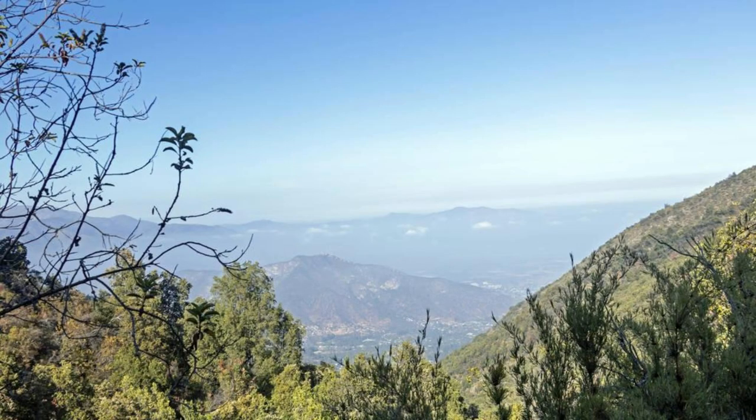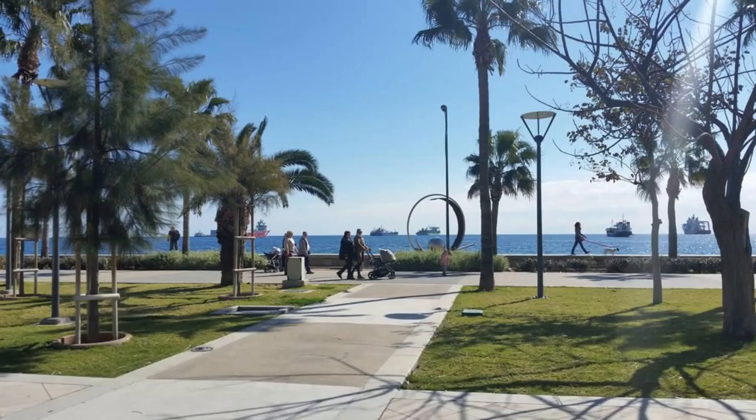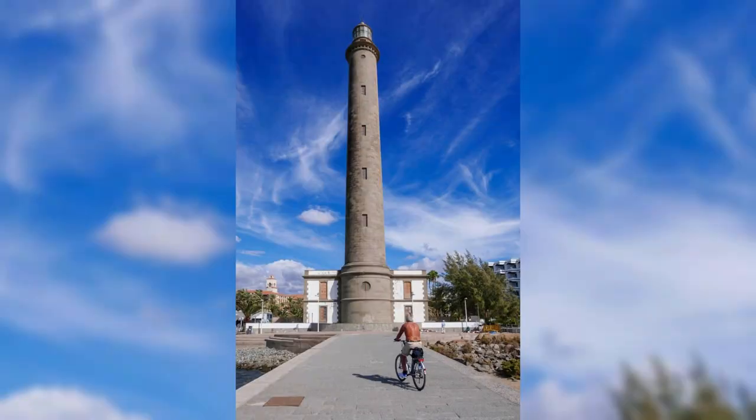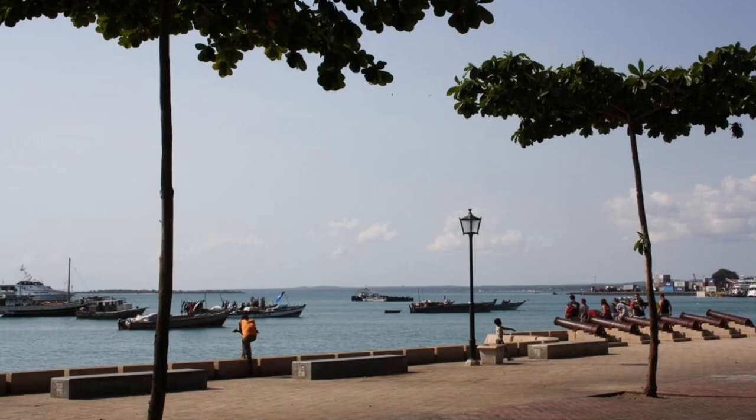Santo Domingo Waterfront. Experience the vibrant energy of the Santo Domingo Waterfront, a bustling promenade that stretches along the shores of the Caribbean Sea in the Dominican Republic's capital city. Stroll along the Malecon, a scenic waterfront boulevard lined with palm trees, outdoor cafes, and stunning views of the sea. Explore historic landmarks such as the Puerta de la Misericordia, the Obelisco Macho, and the Columbus Lighthouse. The Santo Domingo Waterfront is a vibrant hub of activity that invites visitors to relax, socialize, and soak up the city's lively atmosphere.